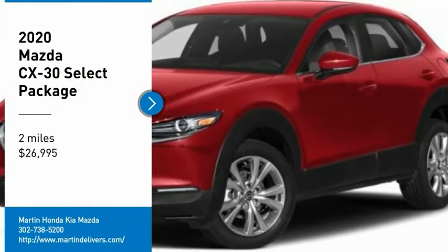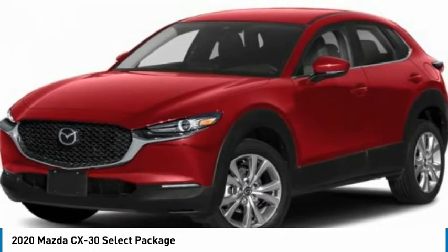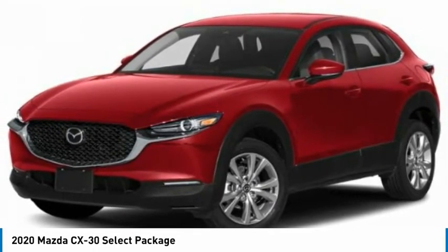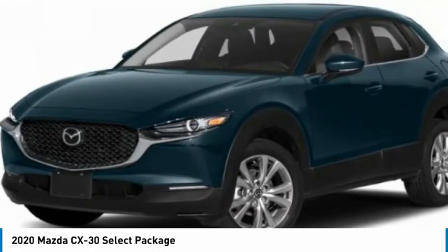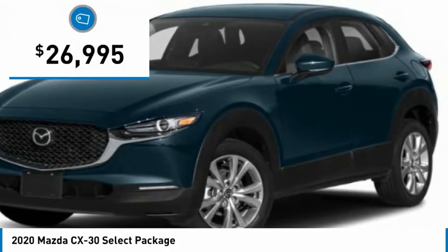Stop by and take a look at the 2020 CX-30. The Mazda CX-30 packs a lot of punch in this subcompact SUV. The exceptional interior provides high-quality materials, cutting-edge technology, and ultimate comfort — and is priced below $30,000.